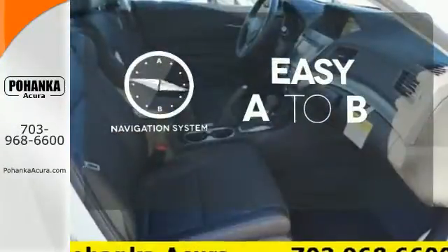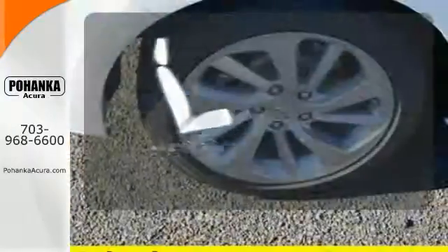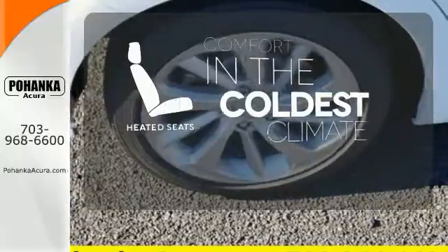Feel confident getting from point A to point B with a navigation system. The heated seats keep you comfortable, no matter how cold it is.